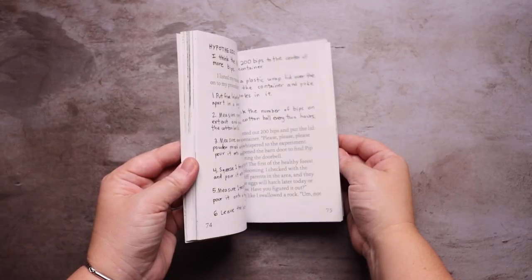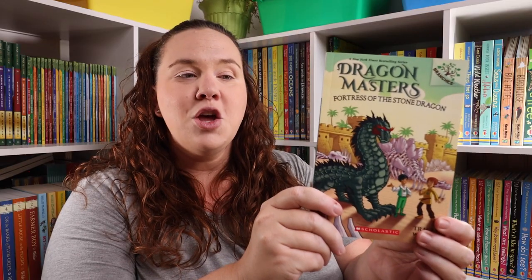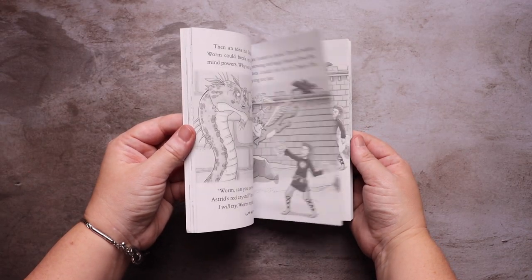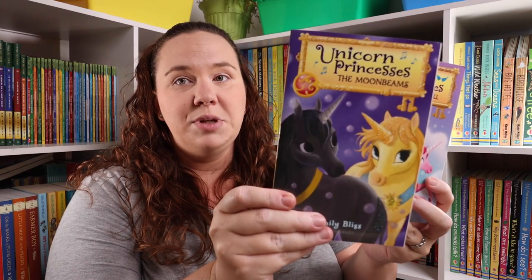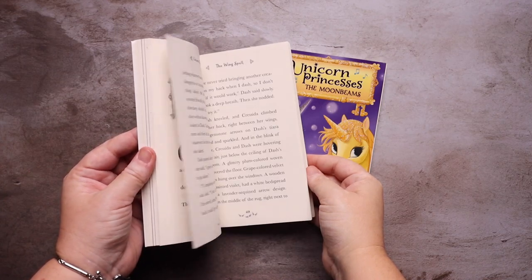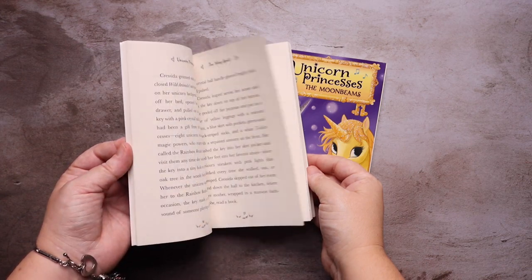Zoe and Sassafras, Bips and Roses, Dragon Master, Fortress of the Stone Dragon, Unicorn Princesses books nine and ten, the Moonbeams and the Wingspell, and then the Shakespeare for Every Day book.